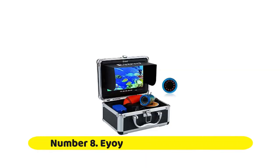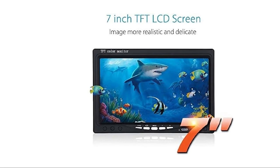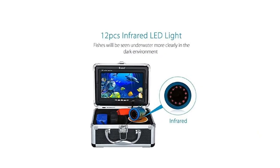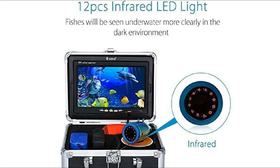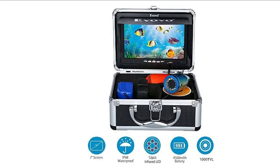Number 8: Elio Portable Underwater Fishing Camera. The Elio 7-inch 15M–50M Video Fish Finder is a popular, fashionable, and convenient underwater fishing video camera system. It not only has a color screen but also features a high-definition camera of 1000 TV lines. There are 12 infrared IR high-power lights for the camera light source, so you can see fish more clearly in the dark.